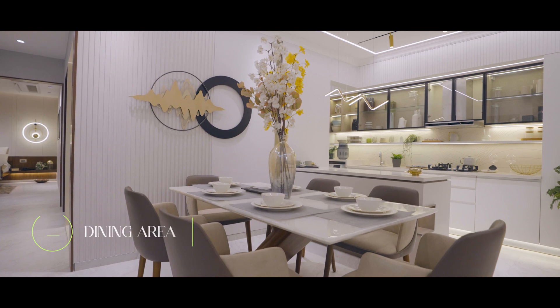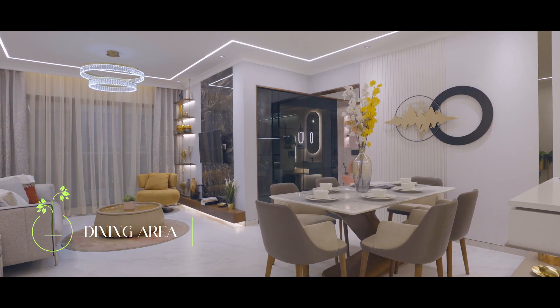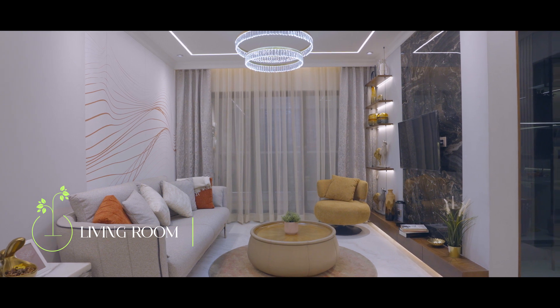The living room is almost 200 square feet with a very spacious dining space. The living room will have full-size windows which will ensure maximum light and maximum ventilation.